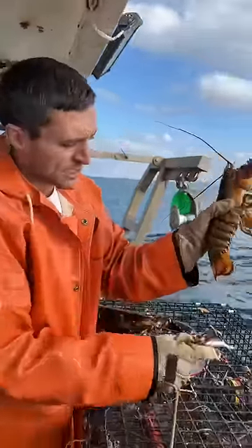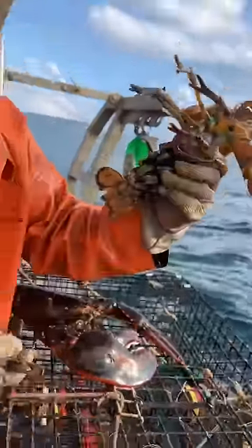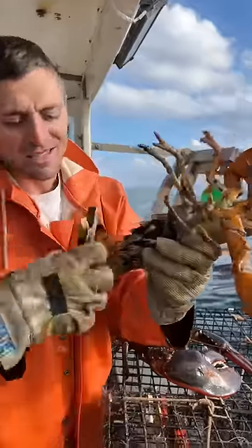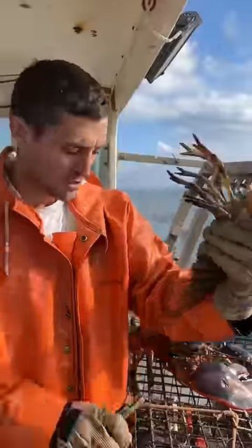She has no notch yet, so we're going to give her a notch. If you're new, the notch is a way to keep track of the breeders. They can't all breed, so we want to keep track of the ones that can. This lets future fishermen know that she's a breeder even if she's caught when she doesn't have eggs. She can no longer be kept.